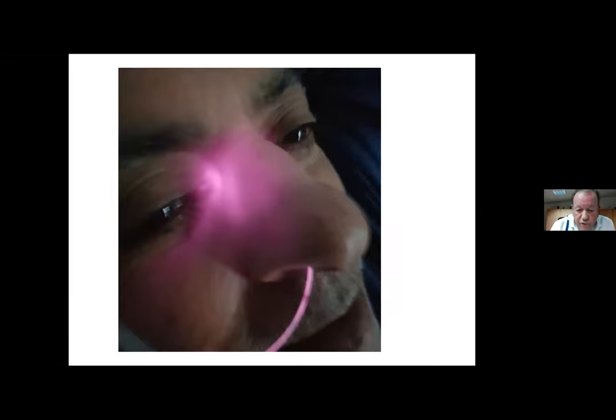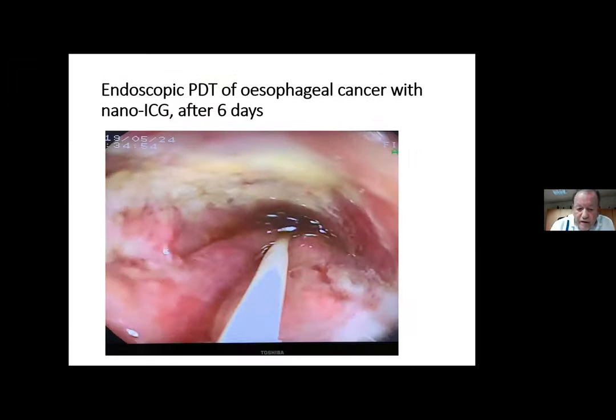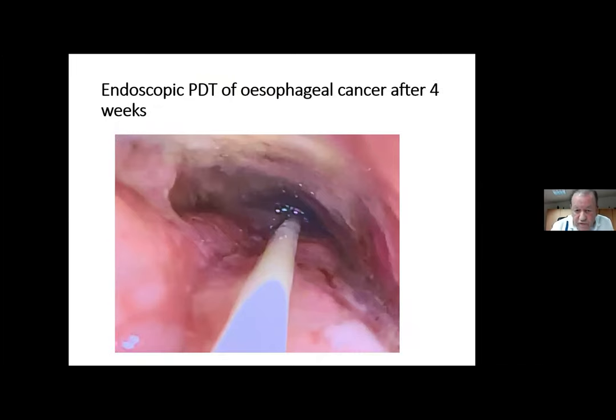We use it for endoscopic treatment of nasopharyngeal cancer. Here you see the fiber optics coming through the endoscope. Some days later you can see the necrotic areas — the white areas — and four weeks later you can see the final effect.